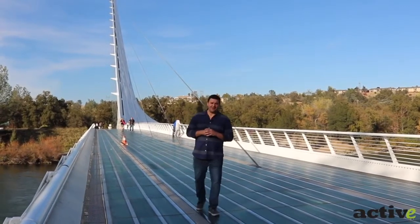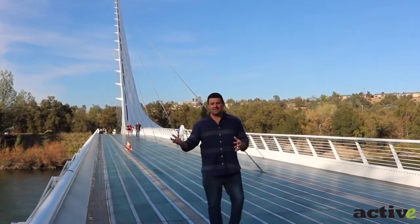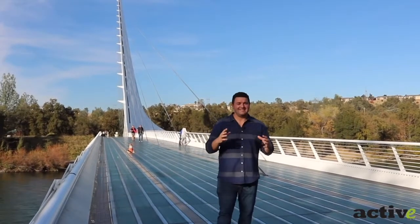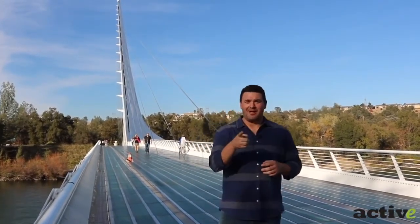The areas surrounding Redding, California are beautiful — places like Whiskeytown, Lassen, or Mount Shasta — but when you're actually in the city limits, there's no more beautiful place to come than the Sundial Bridge and the Turtle Bay Exploration Park. Let's go look around for a bit.